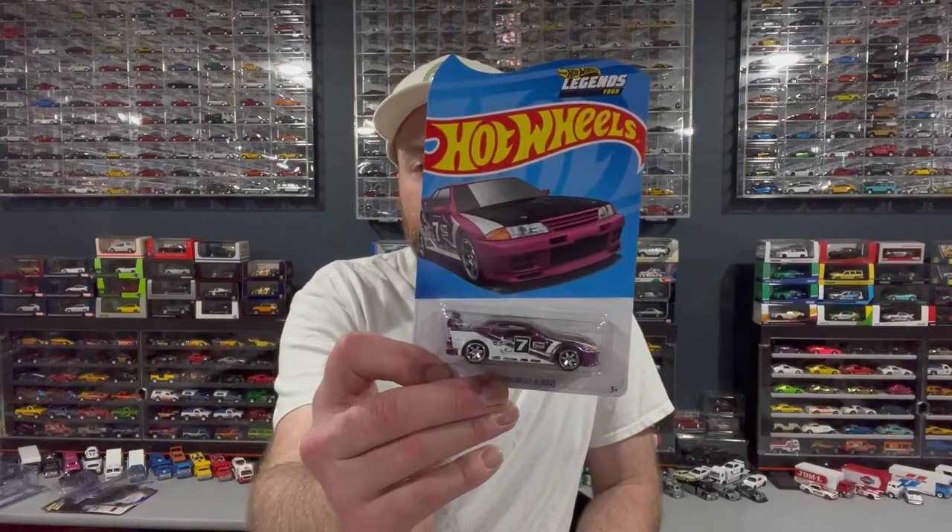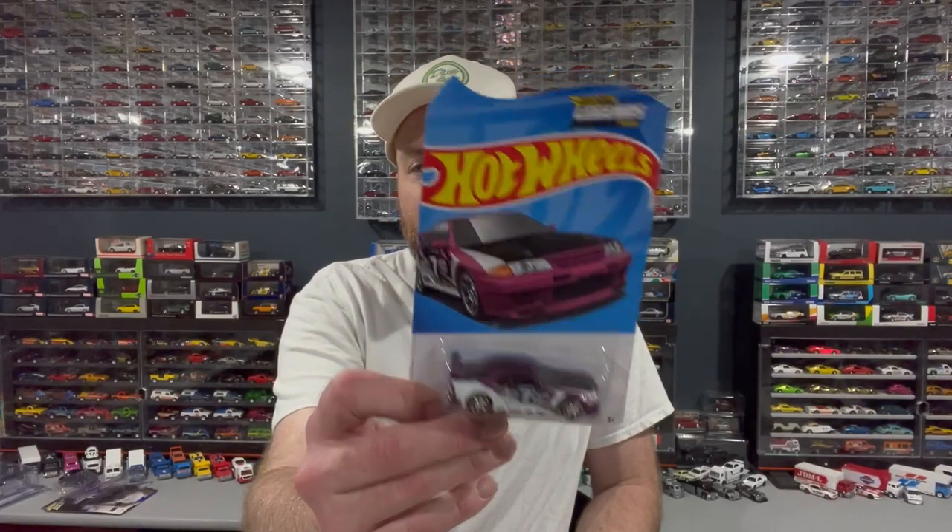One other thing I got in the mail is this Legends Tour Skyline, which is pretty nifty. On a whim I went ahead and bought it. These things are kind of pricey with shipping and all that, but they'll go for more later on. I wanted that Skyline so I picked it up.